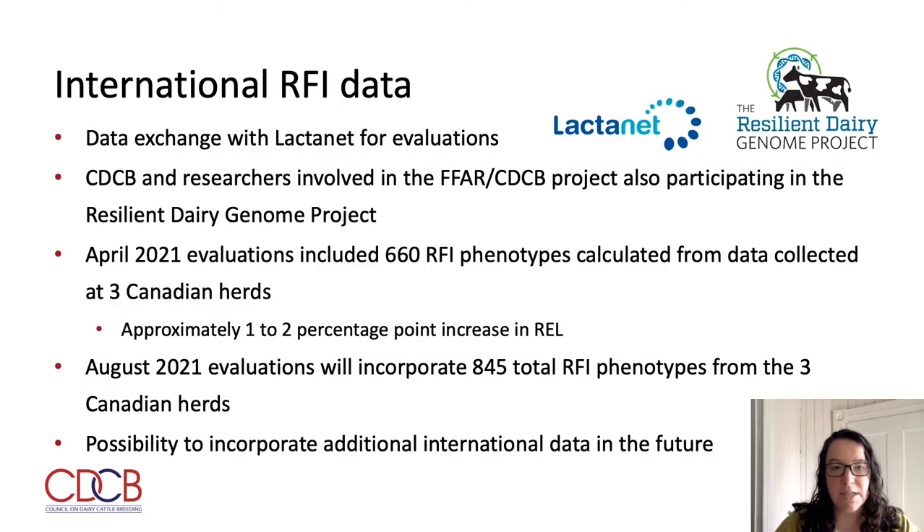In addition to the phenotypes collected on U.S. Holsteins, we have also set up a data exchange with Lactonet for the purposes of genetic evaluations. CDCB and the researchers involved in the FFAR-CDCB project are also participating in the Resilient Dairy Genome Project. The last official evaluation in April 2021 incorporated 660 RFI phenotypes from three Canadian herds, resulting in a gain of approximately 1 to 2 percentage points in reliability. The upcoming August 2021 evaluations will incorporate a total of 845 phenotypes from these same three Canadian herds, bringing our overall total to over 7,500 RFI phenotypes, with the possibility to incorporate additional international data in the future.